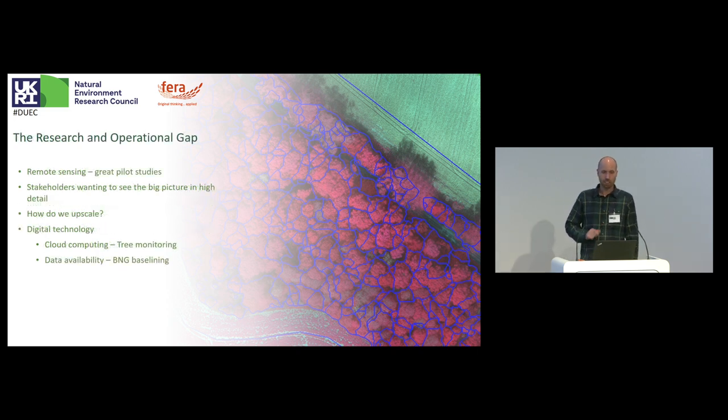I was writing this presentation yesterday and remembered a talk I gave back in 2018, around the same time as this program started. We were discussing the research and operational gap. Remote sensing is great at pilot studies — we're good at classifying a single woodland, showing the power of this data, and using machine learning algorithms to segment and classify. But stakeholders want to see the big picture over large areas of land, while also wanting that fine detail. So there's an operational need, there's the research work, and then there's this gap. How do we bridge that gap? How do we upscale our pilot studies and proof of concepts? This is where digital technology comes in.